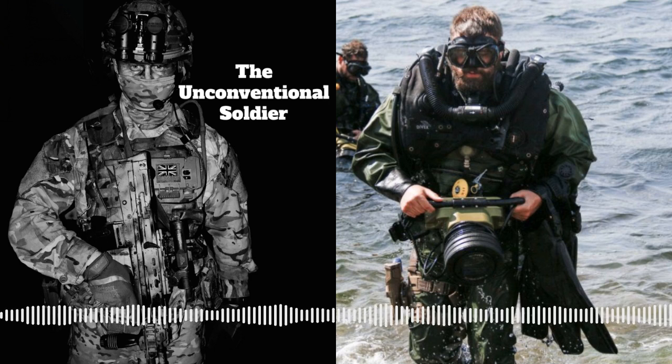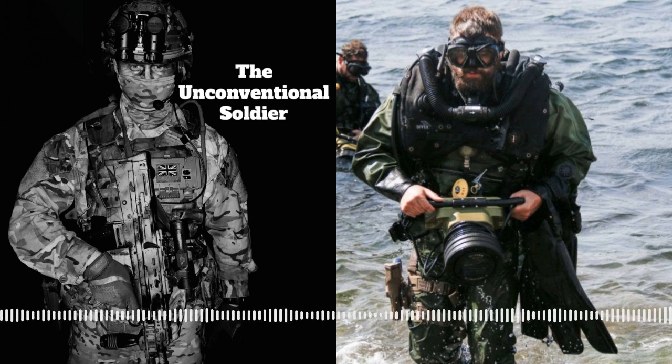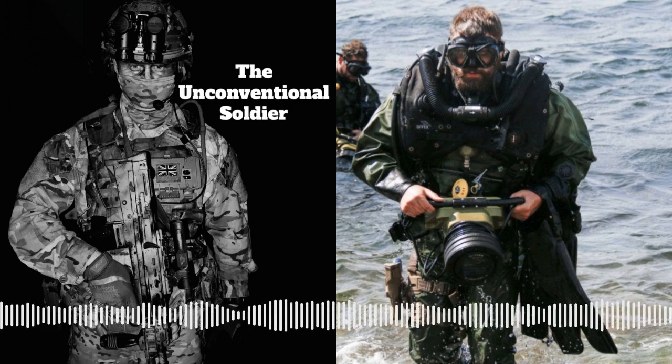Welcome to the Unconventional Soldier podcast. Our guest today is Jim. He's our first guest from Senior Service and he serves as a Royal Navy Clearance Diver. On this episode, we're going to cover the unit's history, role, selection process, diving technology and operational deployments. We'll finish off with Desert Island Dits - Jim's choice of book, film and luxury item.